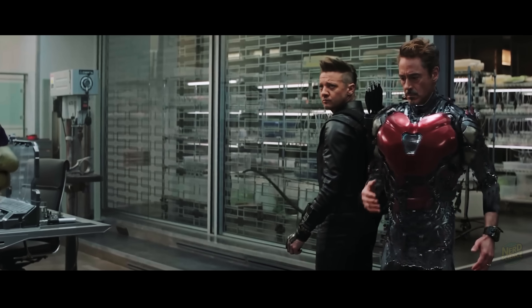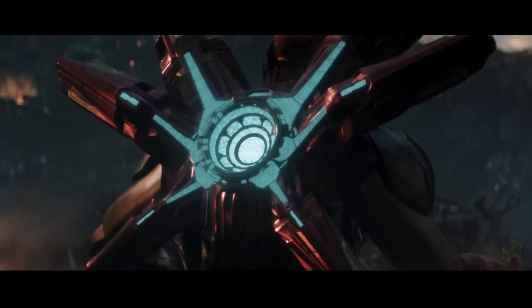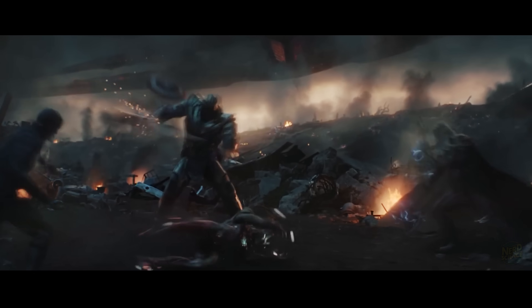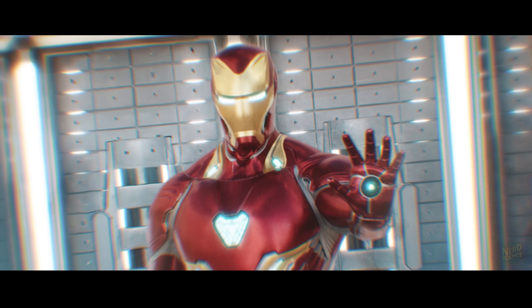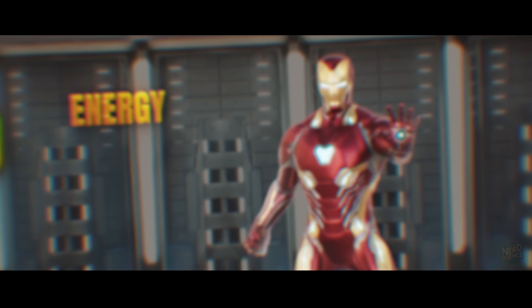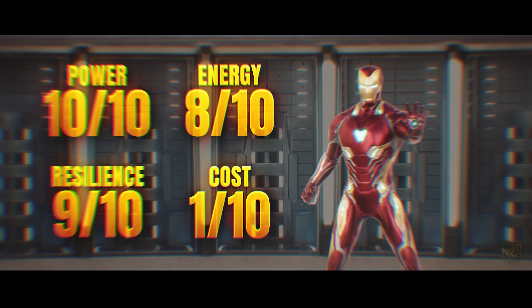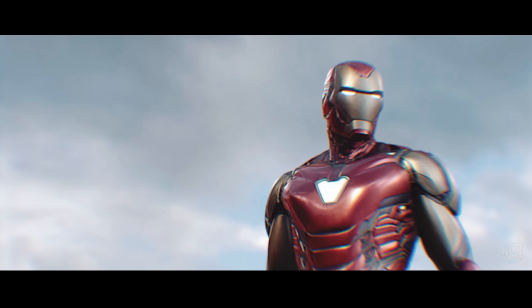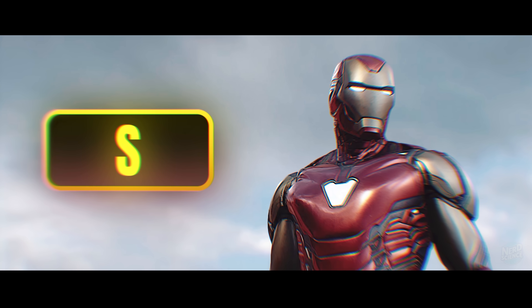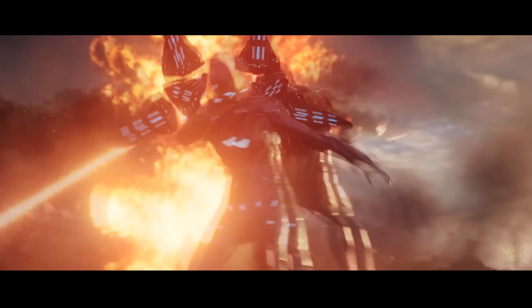Scientifically, the most impressive stat here is energy management. This suit was capable of channeling the energy of all six Infinity Stones — cosmic radiation levels that should have vaporized Tony instantly. The suit's ability to reroute that surge away from his vital organs for even a few seconds implies a superconducting network that defies modern physics. It has the versatility of the Bleeding Edge, but the raw durability of a tank. The cost is astronomical — you are paying for nanotech that can form complex energy shields, lightning refocusers, and life support systems on the fly. Verdict: power 10/10, energy 8/10, resilience 9/10, cost 1/10. With a score of 28 out of 40, it secures Tier S. It's the perfect blend of offense and defense, only limited by the mortal body inside it.